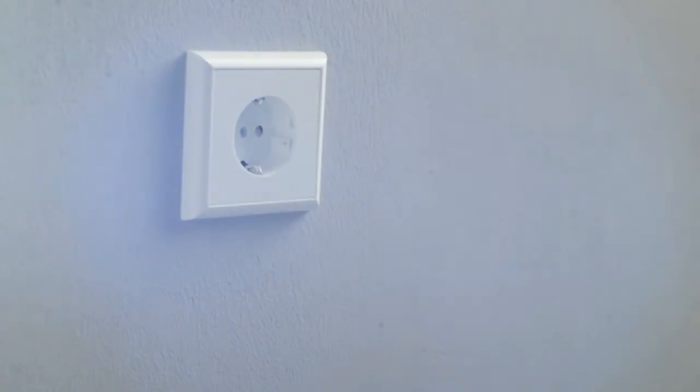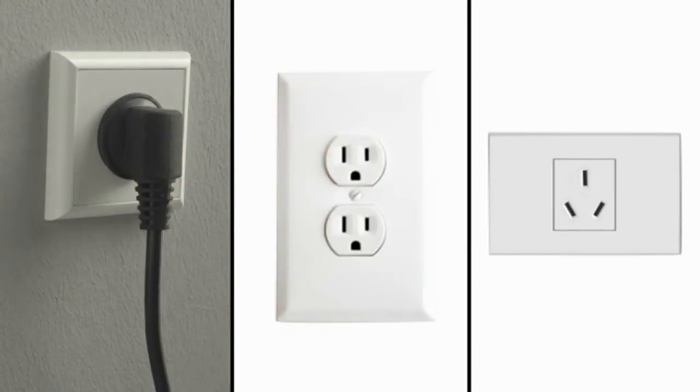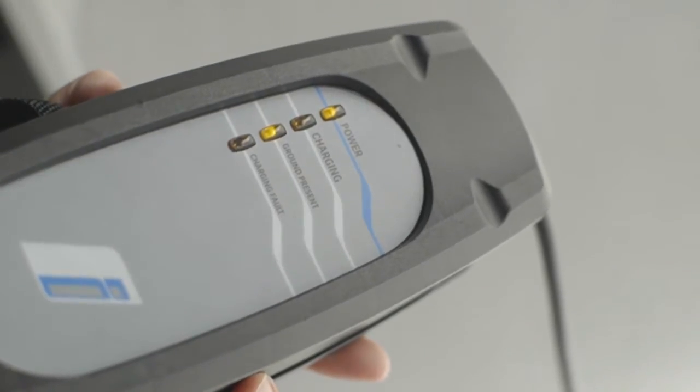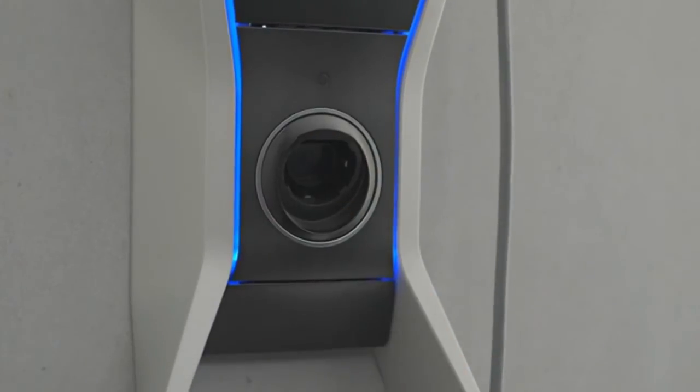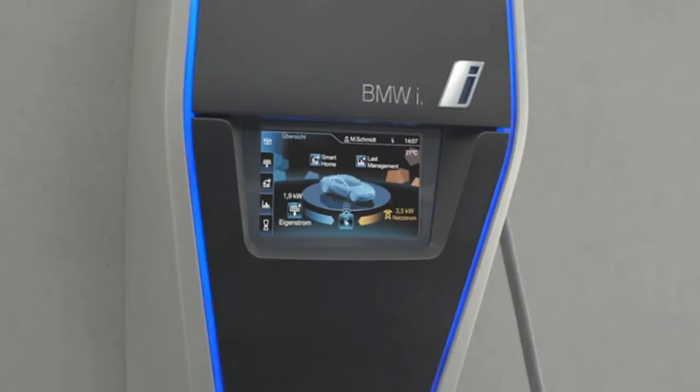It goes without saying that eDrive models can be charged at a normal domestic socket using the standard charging cable provided. Alternatively, customers can use the BMW iWallbox for faster and more convenient charging.